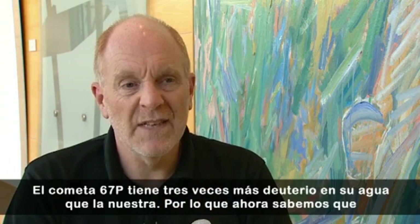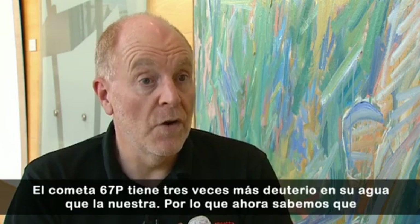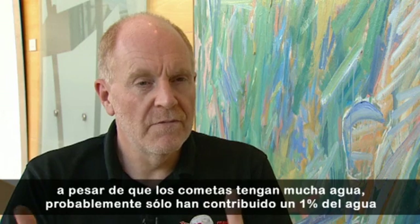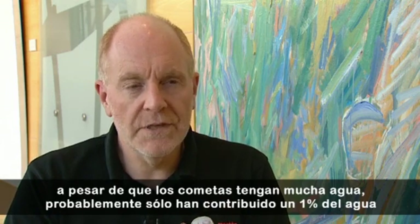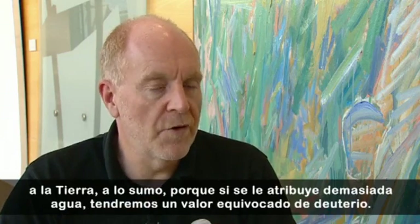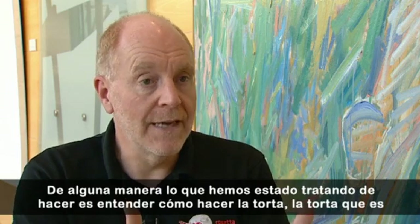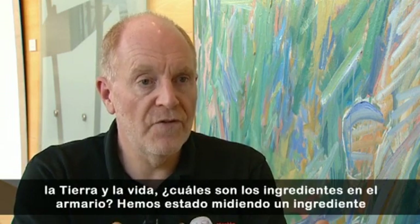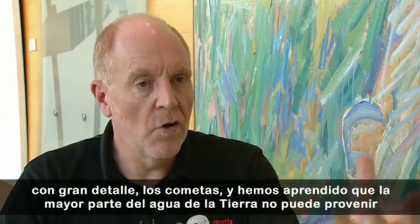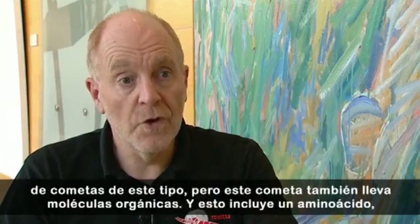67P, the comet, has three times more deuterium in its water than we do. So what we now know is that even though comets have lots of water, probably they only contributed 1% of the water on the Earth at the most, because if you put too much in, you'll have the wrong value of deuterium. So in a way, what we've been trying to do is understand how to put the cake together — the cake which is the Earth and life — what are the ingredients in the cupboard? We've been measuring one ingredient in great detail, comets, and we learned that most of the water from the Earth cannot have come from comets like this.